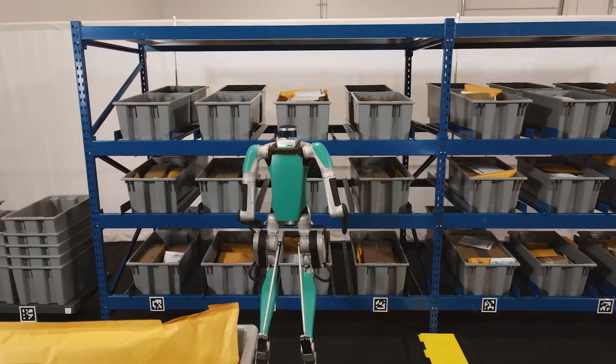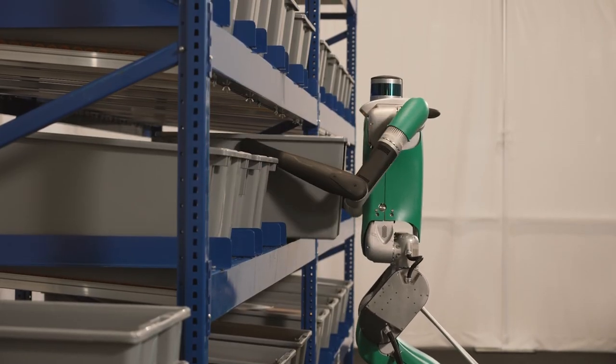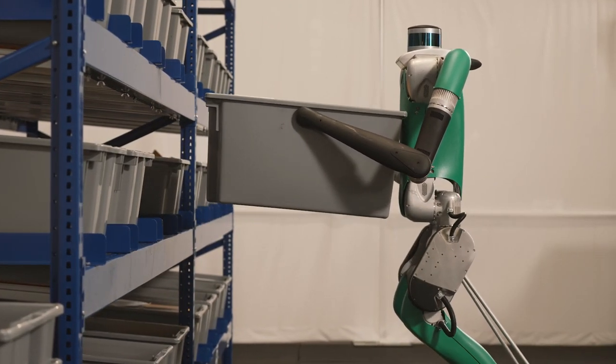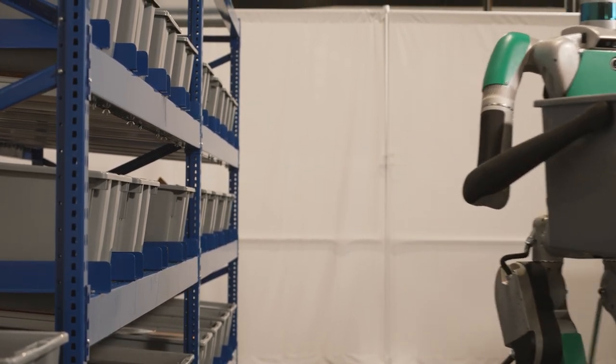Digit's sensors are continuously reading surface planes, perceiving the ground and its surroundings. This advanced perception and early intelligence allows it to decide the most efficient course of action to complete a task, and allows it to quickly respond to obstacles.